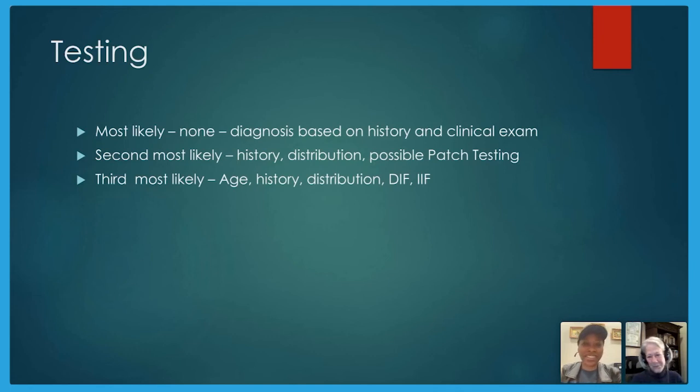Thank you so much for those two great case studies. Does anyone have questions specifically about tinea or phytophotodermatitis?